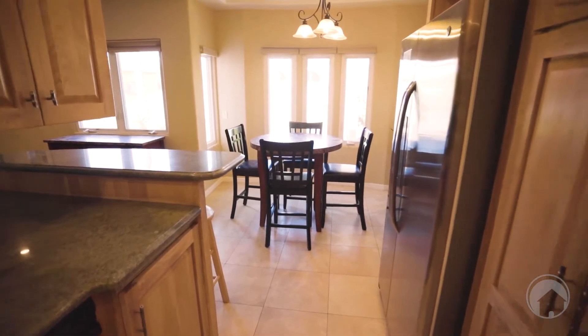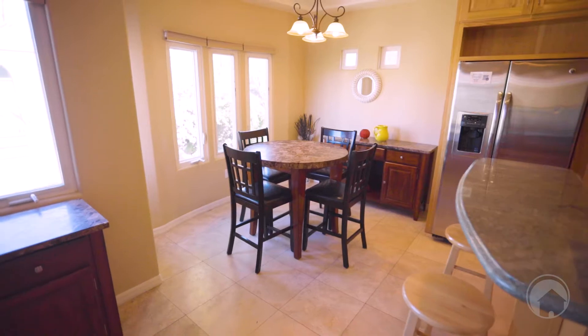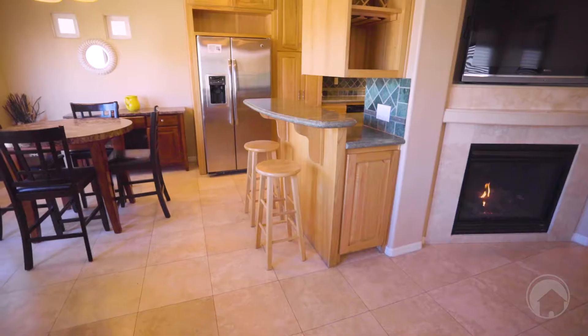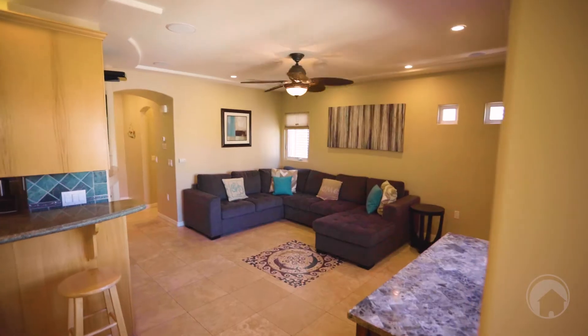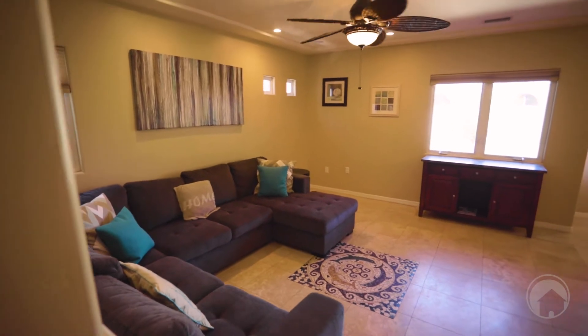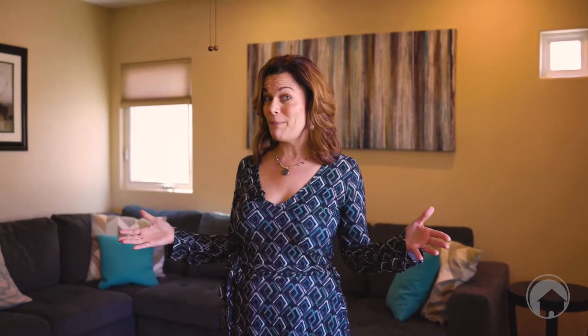Adjacent to the kitchen is the dining room. One of the unique things about this home compared to a lot of the other townhomes in the area is that the living room is extra large. You have a ton of space, so if there's a large group coming to the beach or you're having friends over, there's a lot more space for everyone.